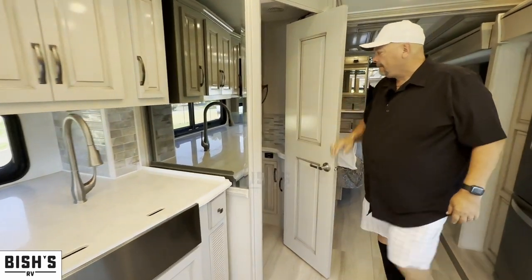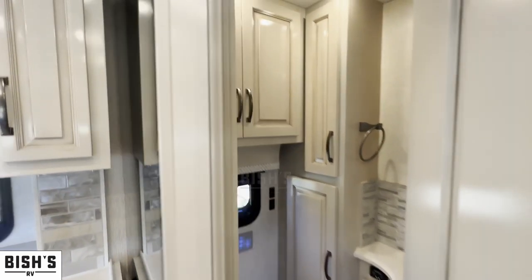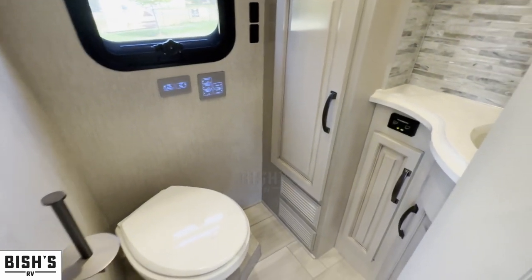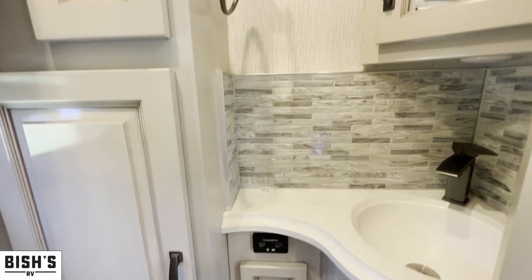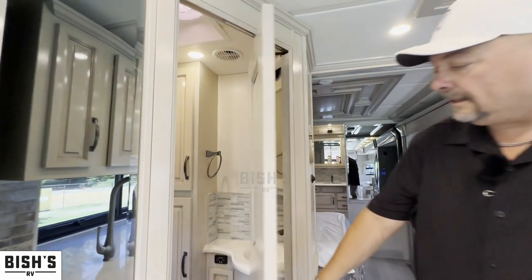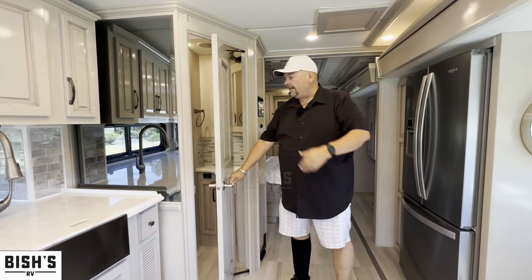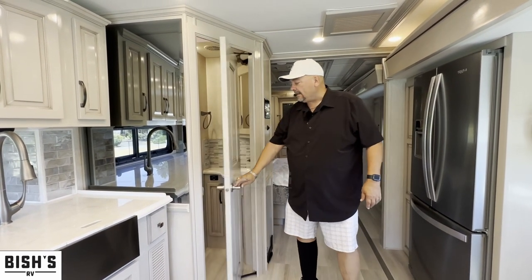Right here is a restroom, and this is a bath and a half model, so this is the half bath. If you have guests coming, you can easily direct them to this room — they don't have to go through your private master bath in the back. A lot of good storage in here too. I like the way this door is on a cantilever, which makes it nice when the slide-outs come in — it just opens halfway and back in again.